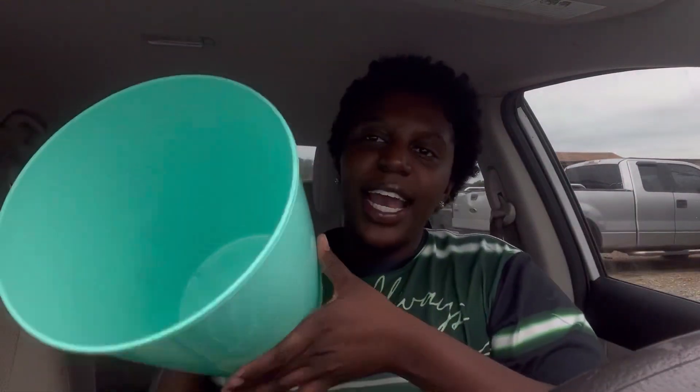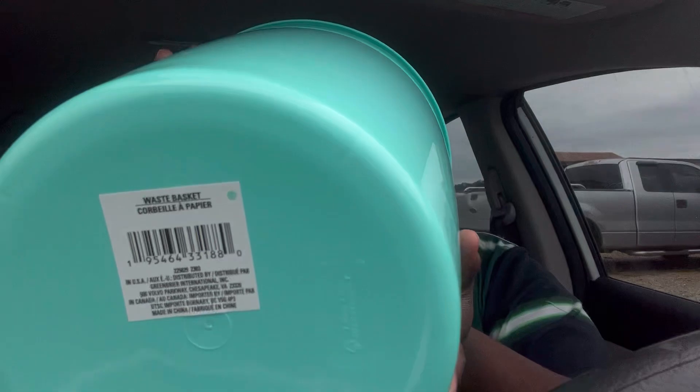I got a little bucket — it's a waste basket. I needed a new trash can but I wasn't trying to spend big bucks, especially since this isn't my house. I live with my mom right now, so I need something I can afford.